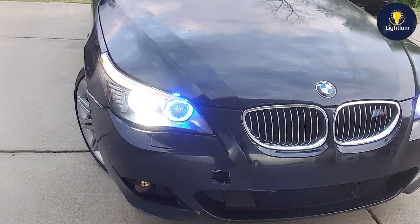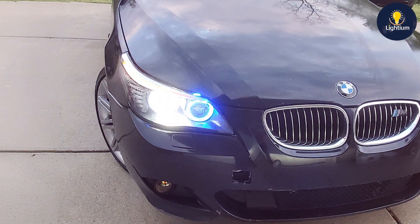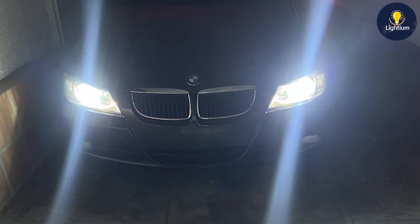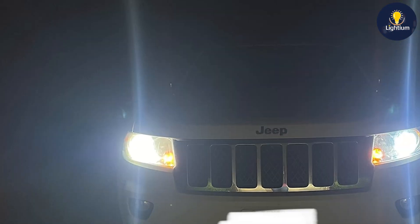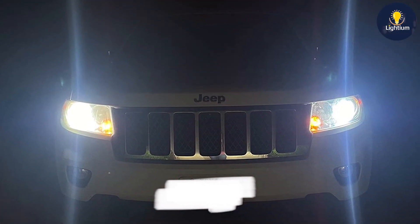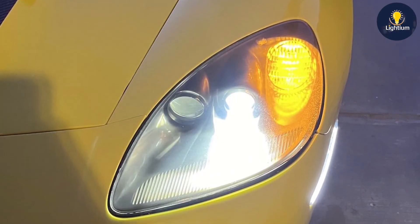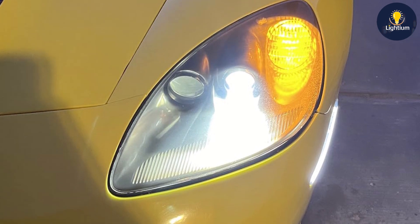In terms of quality, DMEX has crafted these HID bulbs to deliver exceptional performance and durability. The bulbs are designed to withstand harsh driving conditions and provide consistent and reliable light output. The 35W power rating ensures the bulbs are energy efficient while still delivering a high level of brightness. Usability is a key feature, as they are designed to fit perfectly into vehicles that use D1S HID bulbs. The installation process is straightforward, and the bulbs are a direct replacement for existing HID bulbs, providing a bright and clear driving experience with less frequent replacement required.